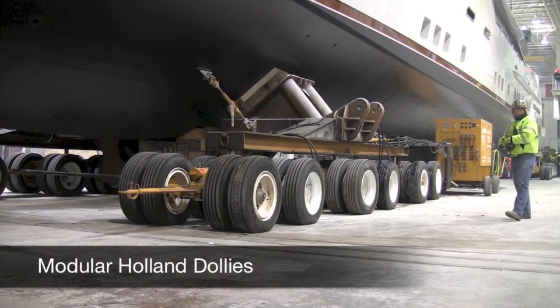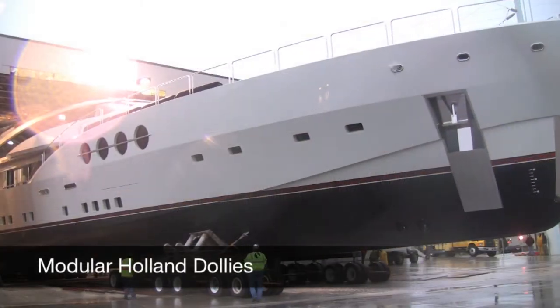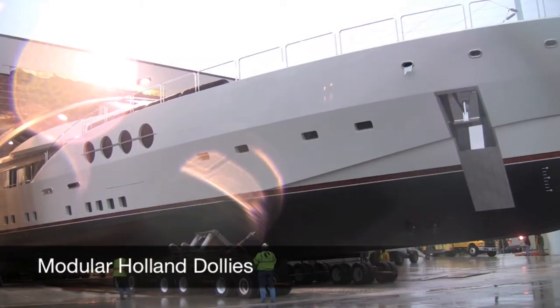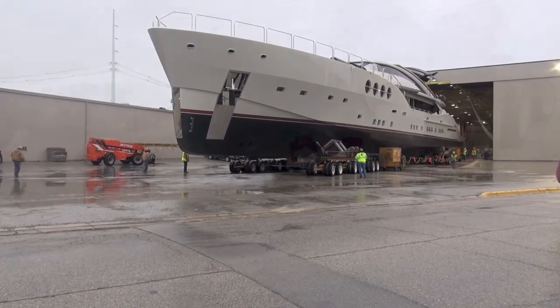Only the flexibility of the hydraulic remote-controlled Holland power dollies kept the moving footprint to the size of the yacht itself, allowing extraction and maneuvering from the fabrication facility to the water.